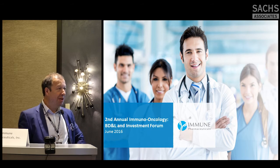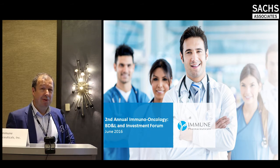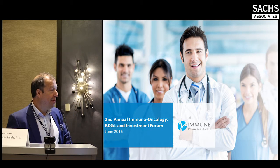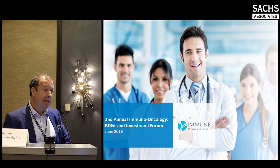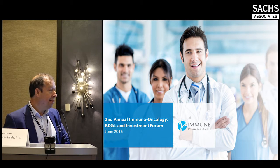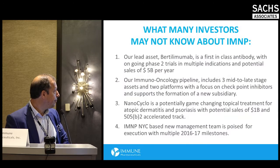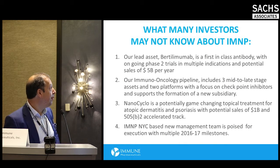Good afternoon. It's a pleasure to present at the Zax Immuno-Oncology Forum at the Zax conferences here in Europe. I will focus today on our Immuno-Oncology pipeline, but would like to give you a general overview of Immune Pharmaceuticals first.